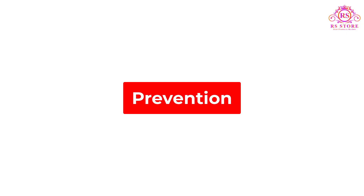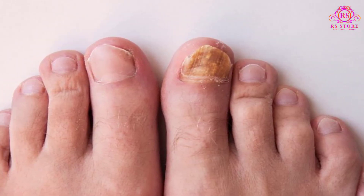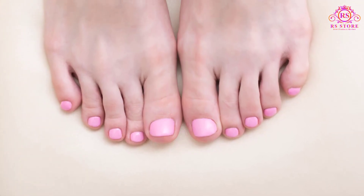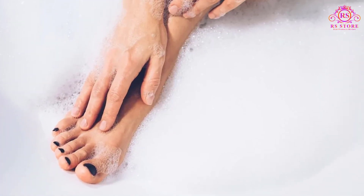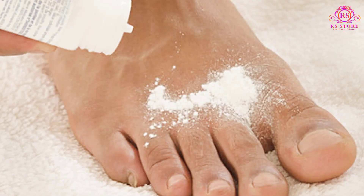The following habits can help prevent nail fungus or reinfections and athlete's foot, which can lead to nail fungus. Keep your nails clean and dry. Wash your hands and feet regularly, and wash your hands after touching an infected nail.